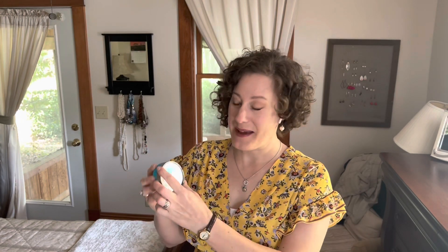As usual for my tiny tidies, I have my favorite tool which is my trusty timer and I'm going to set it for 10 minutes today. I just have a couple of things I'm going to put away. So there we have 10 minutes on the timer and if you want to join along, you can hop over to a space in your home that needs a little bit of a tidy up.